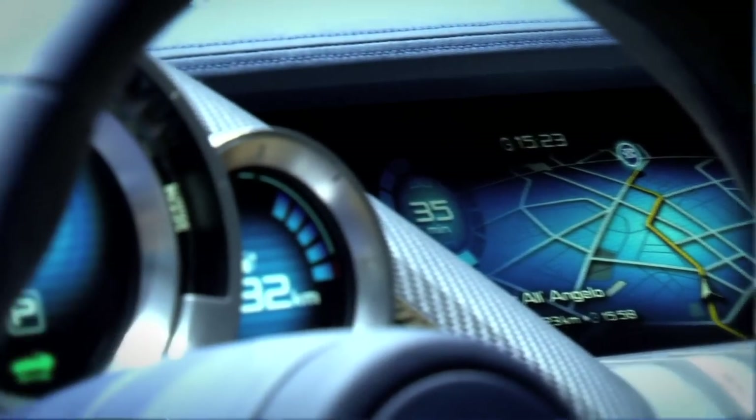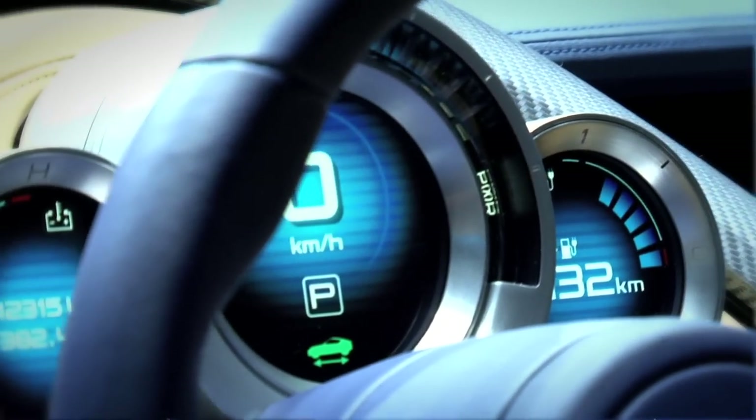Nissan certainly isn't saying anything about production capability of this vehicle, but it does look rather production-ready. And considering Nissan is the company that brought us the LEAF to market when everybody said you couldn't do that, I think a production car like this isn't too far off.